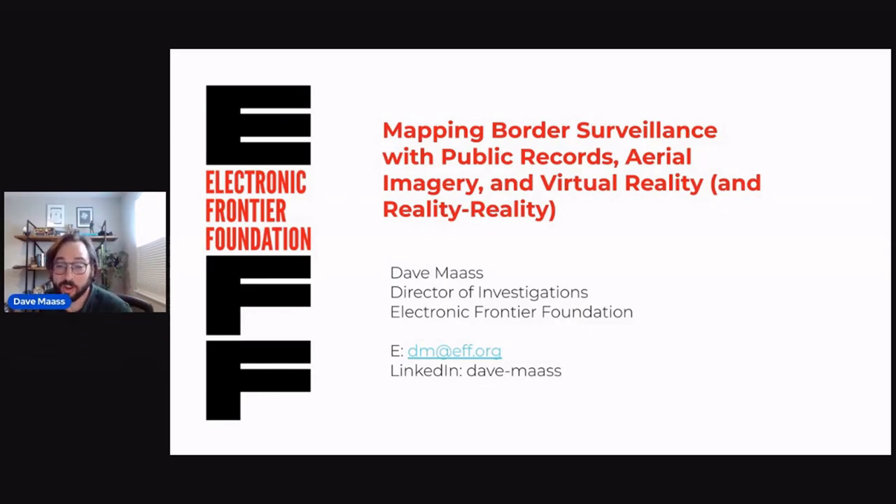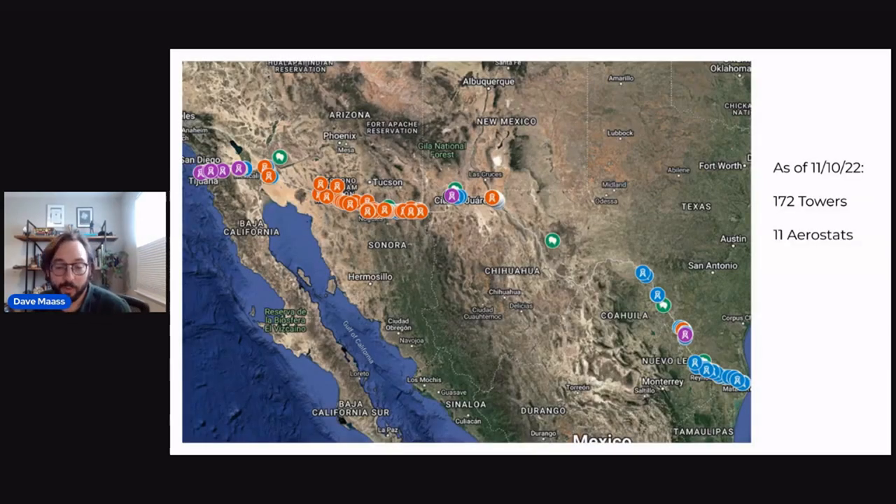I'm Dave Maas, Director of Investigations. This project did not start with us actually wanting to build a map. It started because I wanted to find road directions for a road trip that EFF was taking along the border. We wanted to see some actual surveillance towers, and when I called journalists, they said they just drove around until they found them. I thought there had to be a better way.